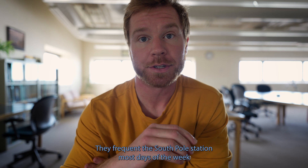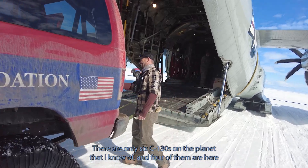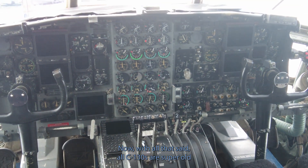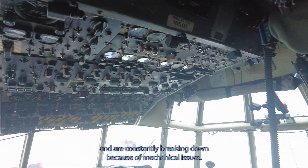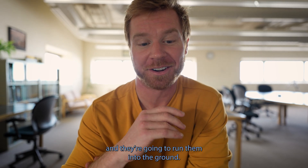They frequent the South Pole Station most days of the week and rotate different planes in and out of New Zealand weekly for maintenance and crew changes. There are only six LC-130s on the planet, and four of them are here right now. With all that said, LC-130s are super old and are constantly breaking down due to mechanical issues. A replacement has not been developed, so they are still running them and are going to run them into the ground.